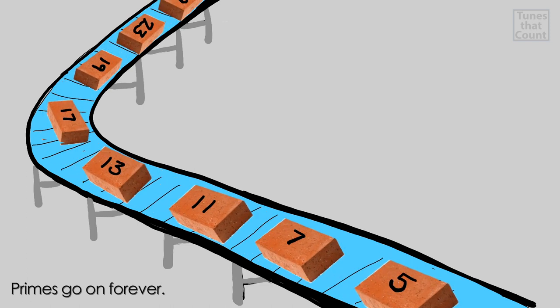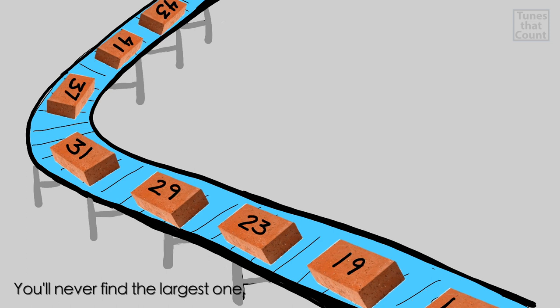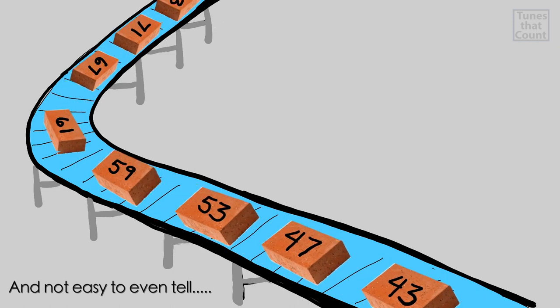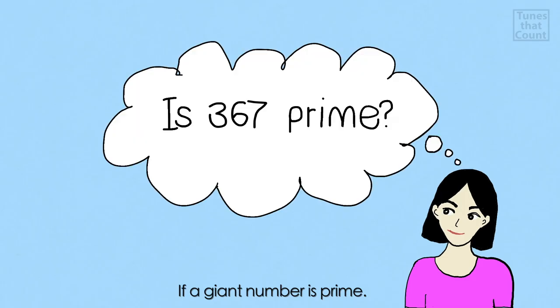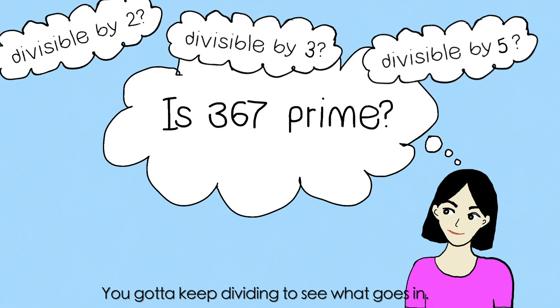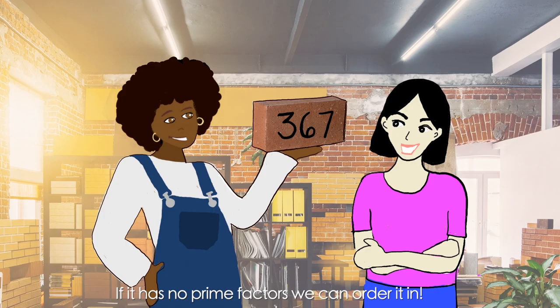Primes go on forever. You'll never find the largest one. It's a mystery and not easy to even tell if a giant number is prime. There's no pattern, reason, or rhyme. You gotta keep dividing to see what goes in. If it has no prime factors, we can order it in.